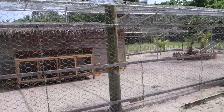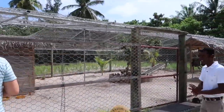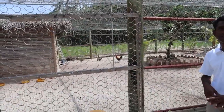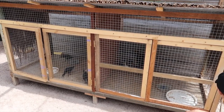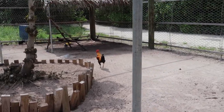Next up was a quick look at the Kukulu village. Kukulu is the local name for chickens. The chickens here provide all the eggs used on the resort, and this guy here was pretty happy with himself because he's the only rooster.